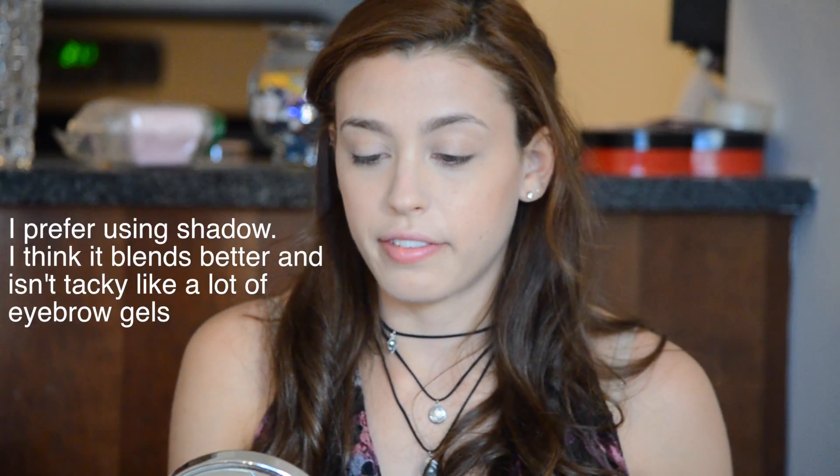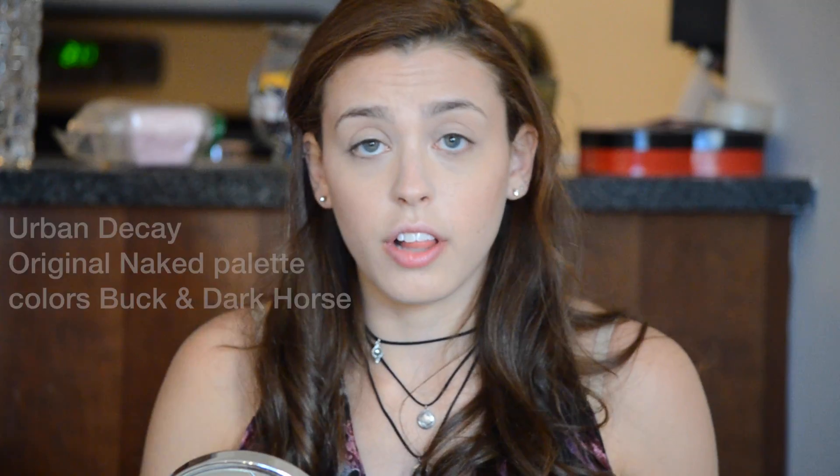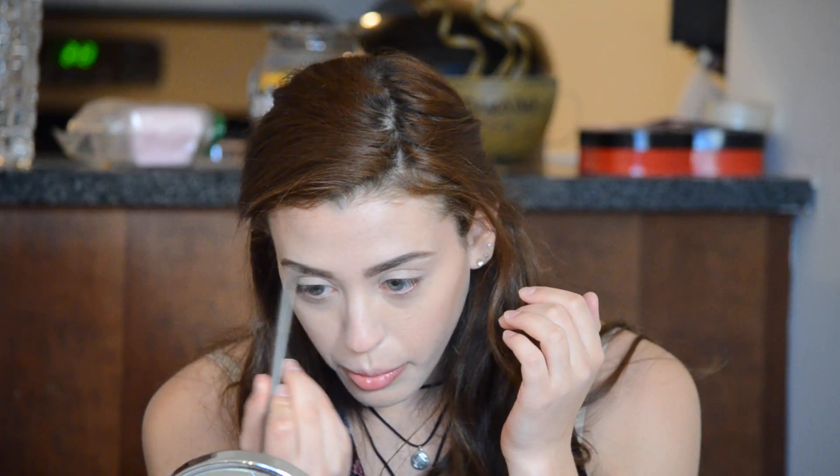For brows I don't have a specific pencil so I kind of just blend colors from my Naked palette. I blend Buck and Dark Horse and then I just kind of fill it in. Eyebrows are something that a lot of people forget to do and then they realize their face doesn't feel finished. Your brows are really important to the shape of your face — they make a big difference.